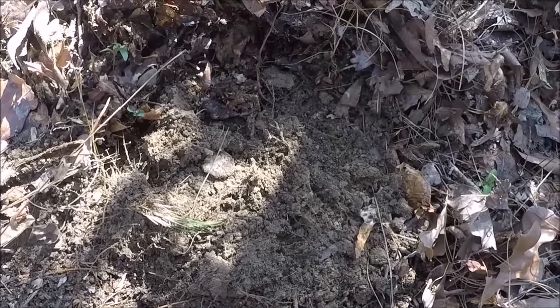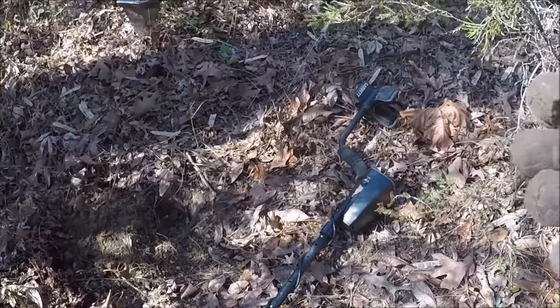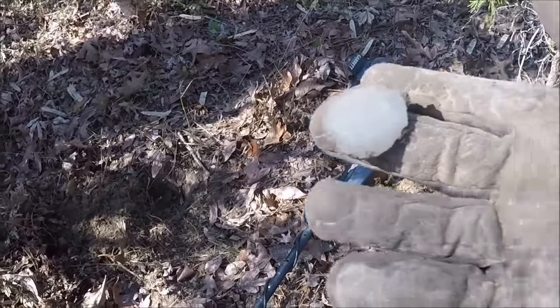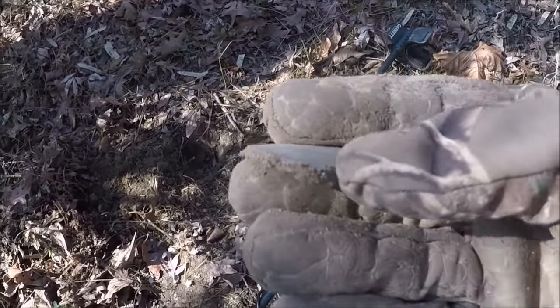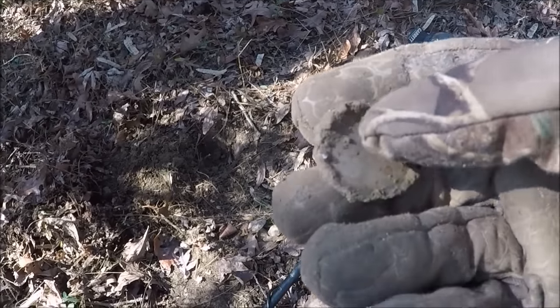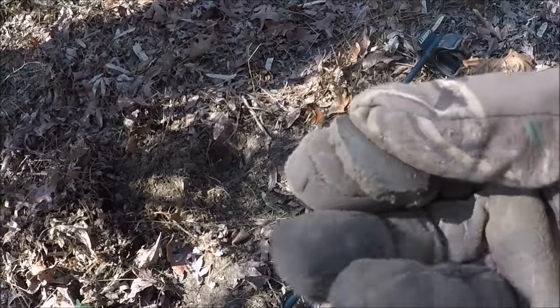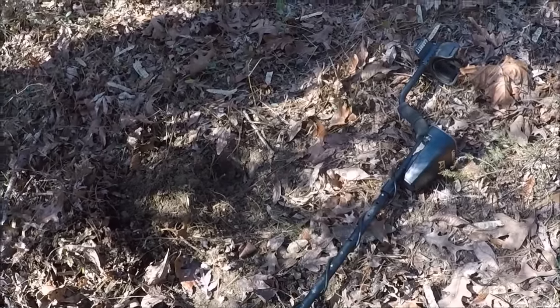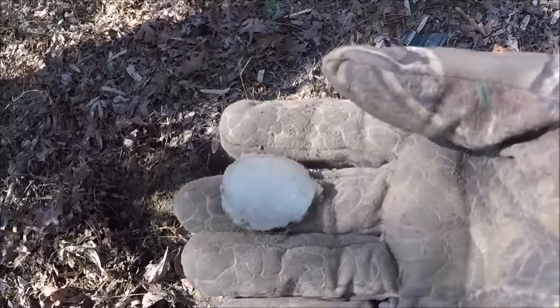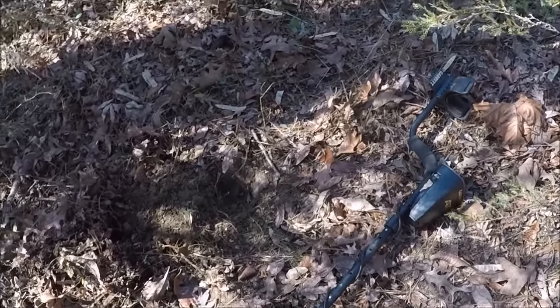Let me clean it up and see what that is. It looks like just a piece of maybe a galvanized pipe or something that was cut out. You can see where it's been beaded up around there where it dripped from the welder. Pretty neat. I was hoping it was a nickel, but it is not a nickel.